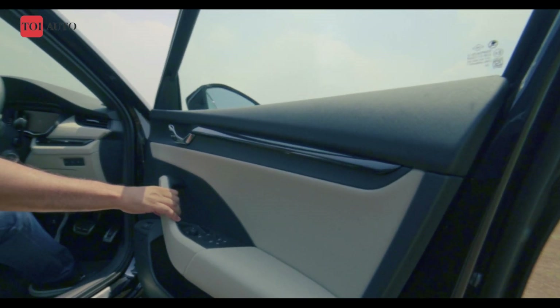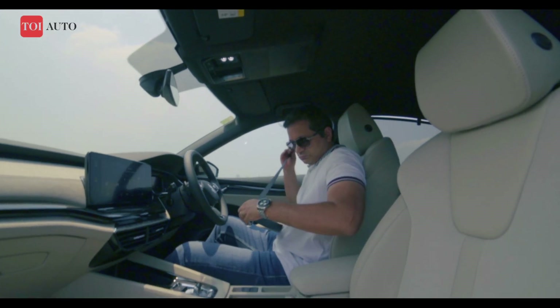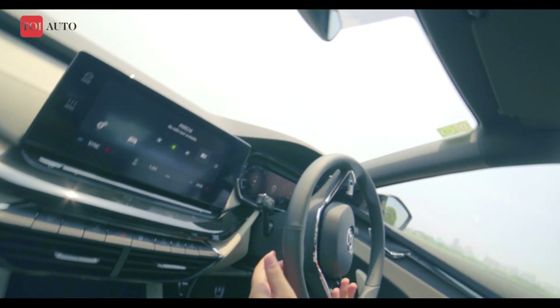The new Octavia has undergone a significant change. It is wider, substantially longer but marginally shorter. Despite the increase in length, the turning circle remains the same due to the fact that the wheelbase has reduced.